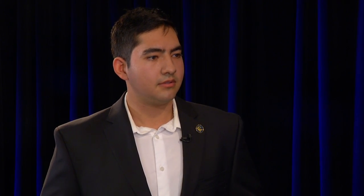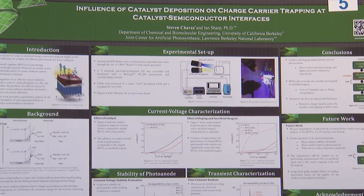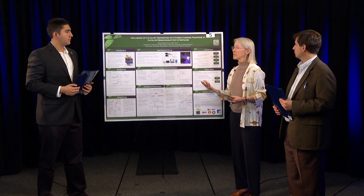We look forward to talking with Stephen Chavez. Stephen is a senior at the University of California at Berkeley in the Department of Chemical and Biomolecular Engineering, and he did this work at the Joint Center for Artificial Photosynthesis at the Lawrence Berkeley National Laboratories. What you're going to see is a capsule of what would happen in an actual judging situation, where Rudy and I are asking questions out of genuine interest — the types of questions judges would ask.